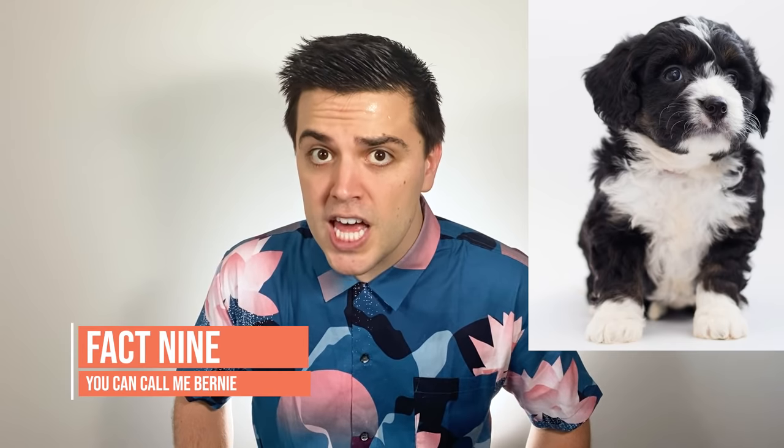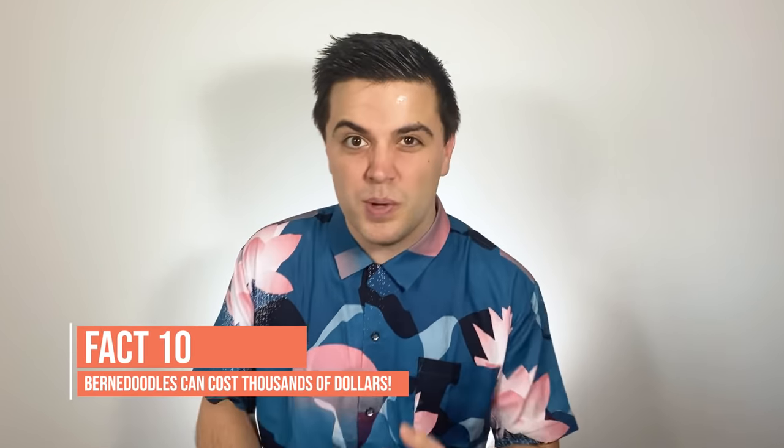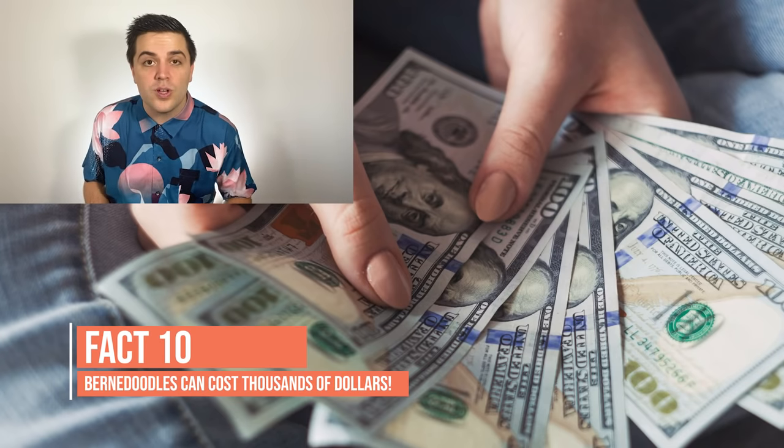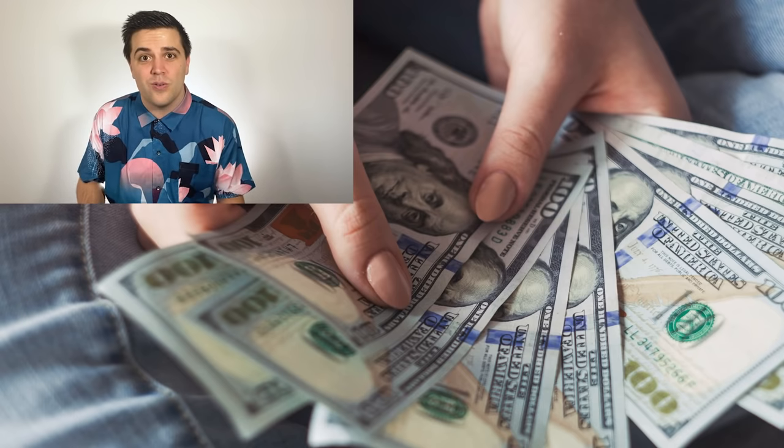Bernard is a very cool name for a Bernadoodle. These adorable, intelligent dogs are super family friendly. As a result, Bernadoodles are in hot demand, which means their price can be really expensive. From some breeders in the US, you're looking at $2,000 to $3,500 for a Bernadoodle puppy.